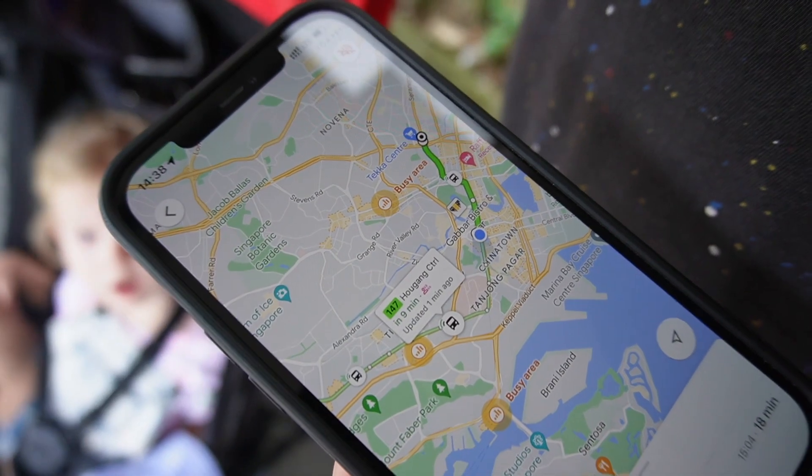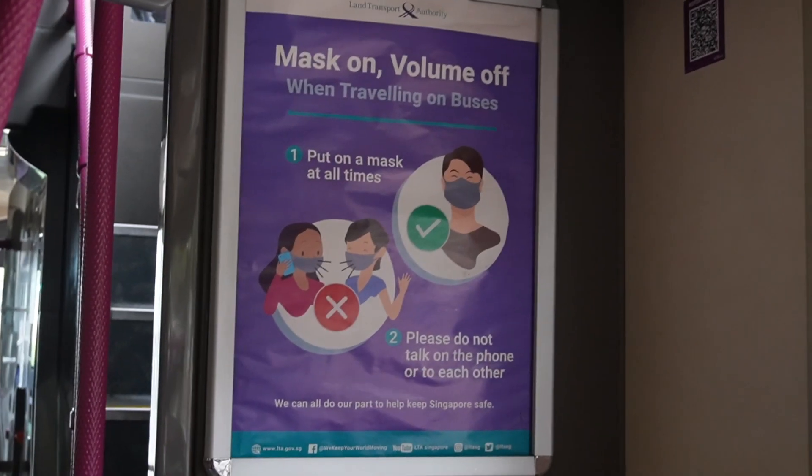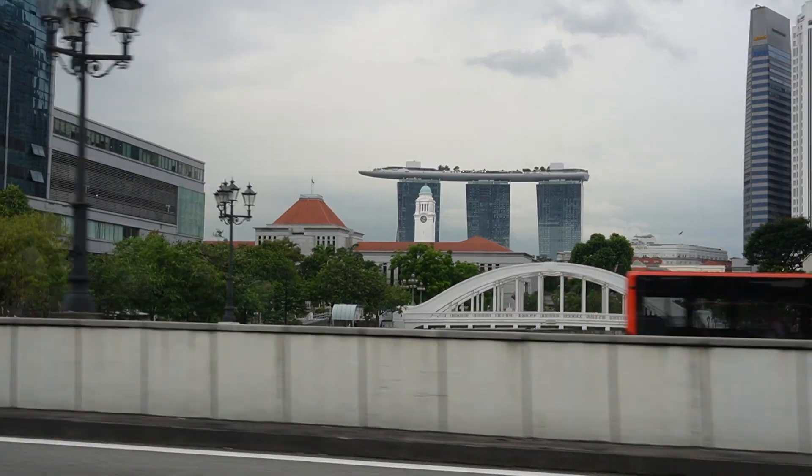We're heading to Little India — the bus stop is literally right outside our hotel, which is super easy. You can see on Google Maps where the bus is in live time, which is really cool because then you can just wait in the aircon. The great thing with the buses is that you just tap on with your card or your mobile. We've just got the bus to Little India.